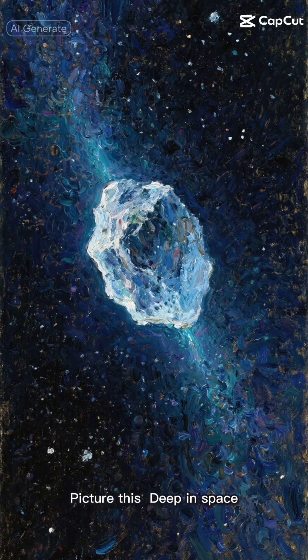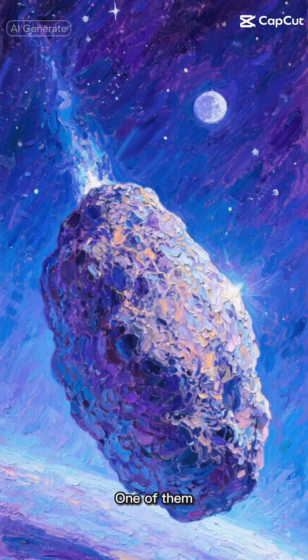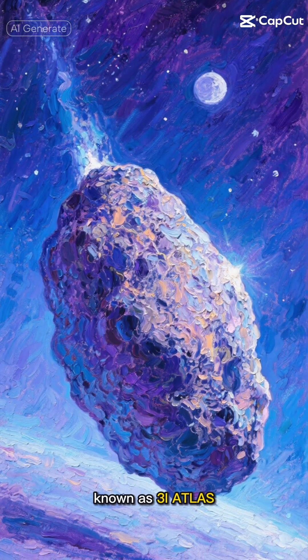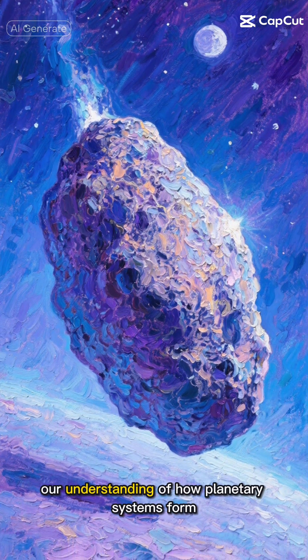Picture this. Deep in space, there are mysterious wanderers called interstellar objects. One of them, known as 3i Atlas, has caught scientists' attention in a way that's revolutionizing our understanding of how planetary systems form.